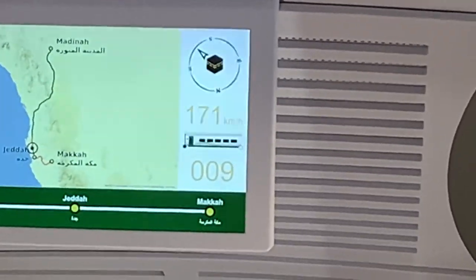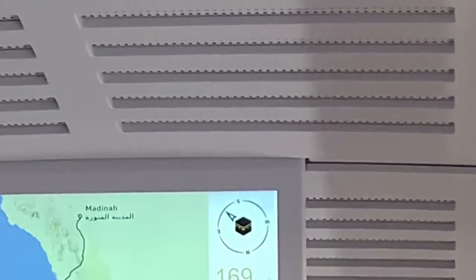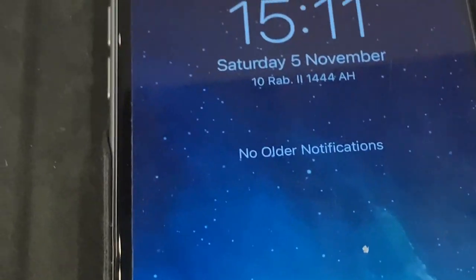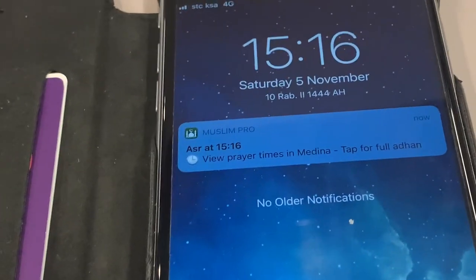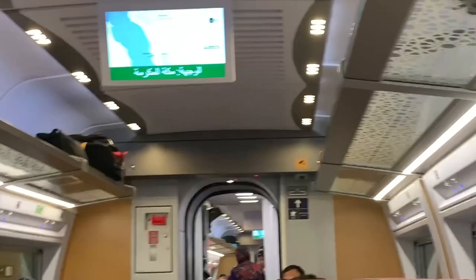We are nearing Jeddah. We are at about 15 minutes away, travelling at high speed. It's 3:11 and we've just reached Jeddah station. It stopped for exactly about five minutes. Now it's 3:16 and the train is moving again.